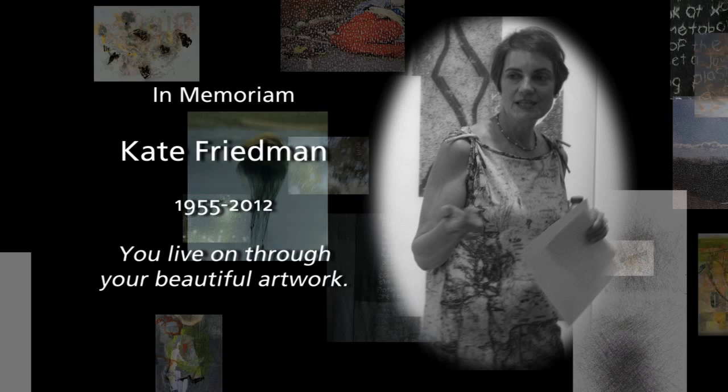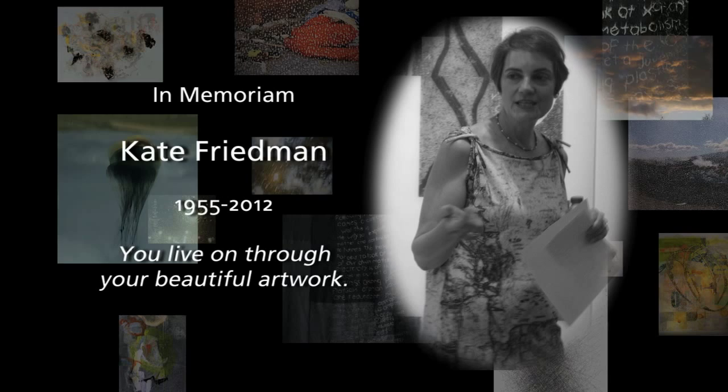After living with cancer for four and a half years, Kate Friedman died in February of 2012. We are honored to exhibit her work, which is on loan by her husband, Daniel Bronner.